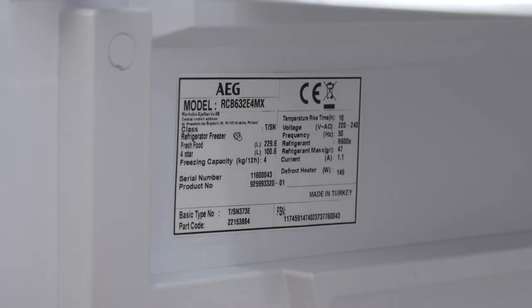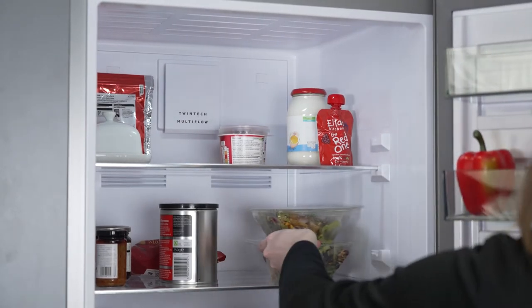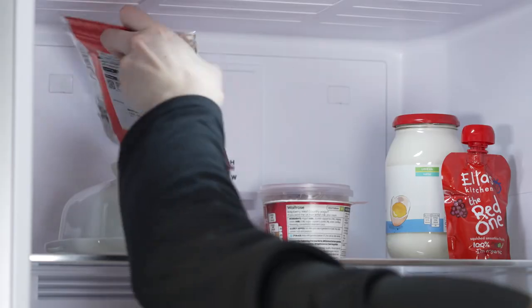Regardless of what appliance you have, you should always make sure that nothing is touching the exterior sides or back of the appliance, as this can create a rattling noise. You should also prevent products from touching the interior sides or back of the appliance, as this can lead to noises resulting from blockages.